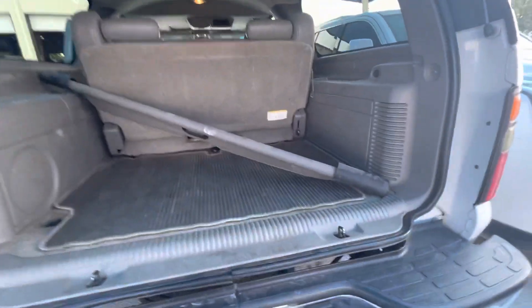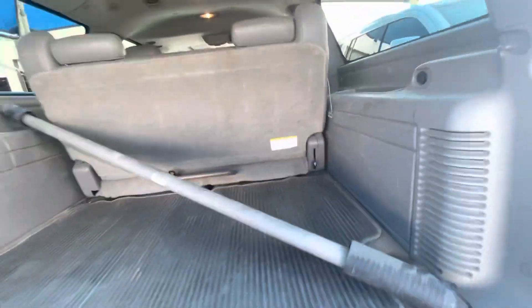Tons of space back here. It has to go through detail and get cleaned up. You do have a cargo shade here also that came with the vehicle.